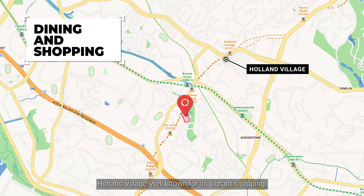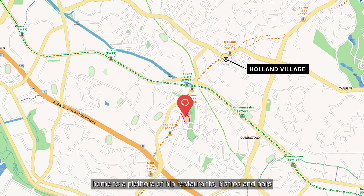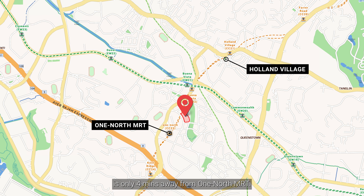Besides a 5-minute walk to One North MRT station, it is also only an 8-minute walk from Buona Vista MRT. We also have Rochester Mall and the Star Vista around the corner.